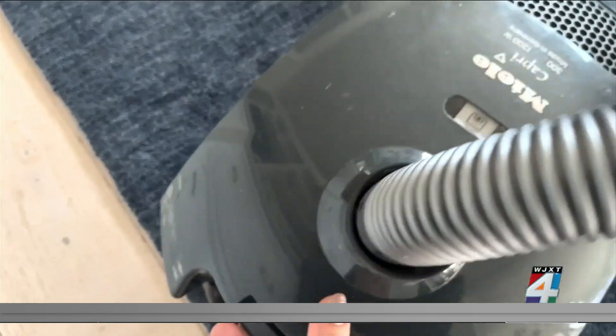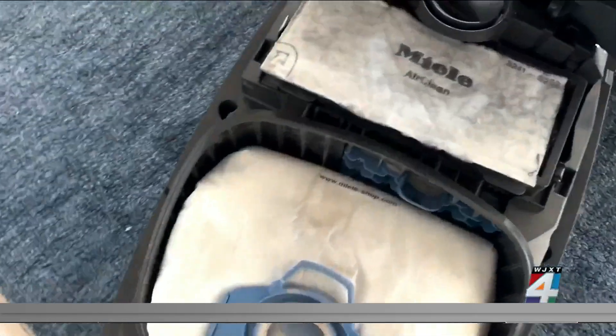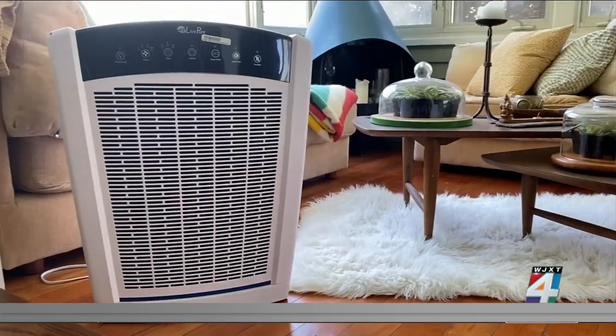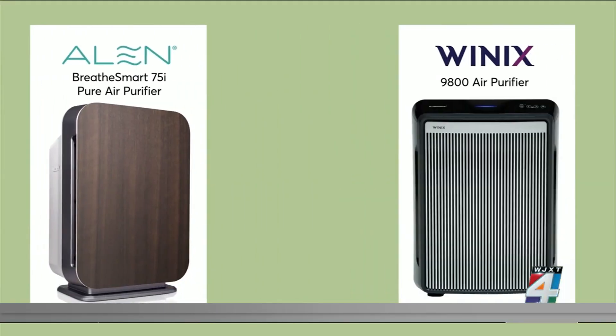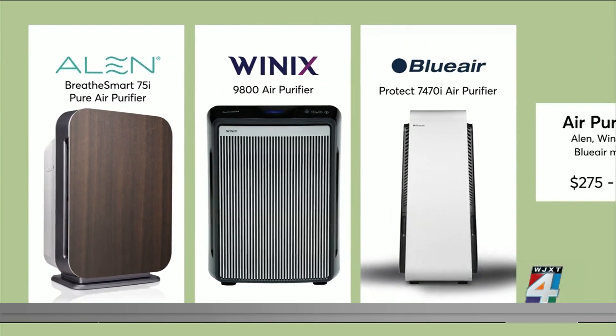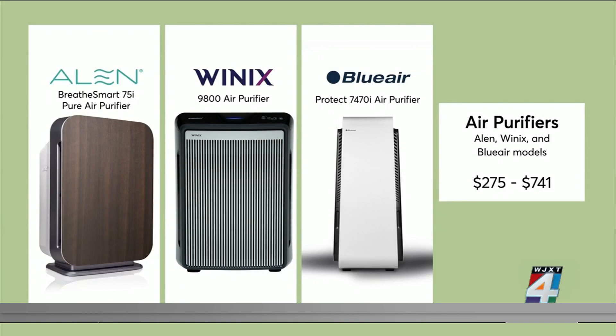Keep your home dust-free, use a vacuum with a HEPA filter to trap contaminants, and clean or change the filters in your air conditioner. Air purifiers can also help. Allen, Winix, and Blue Air models earn top marks in Consumer Reports tests and will run between $275 and $741.